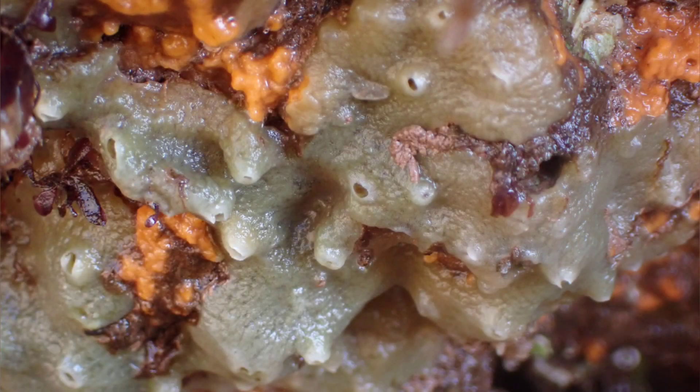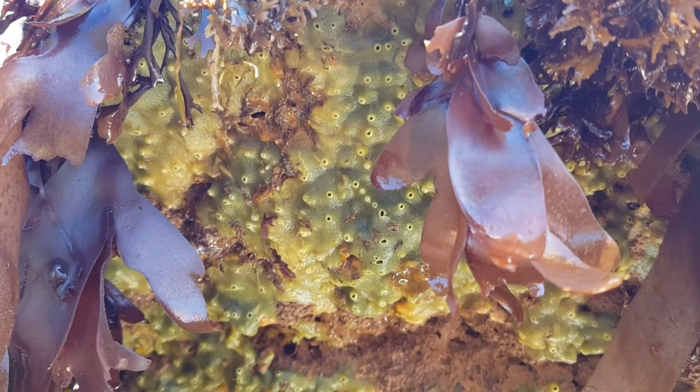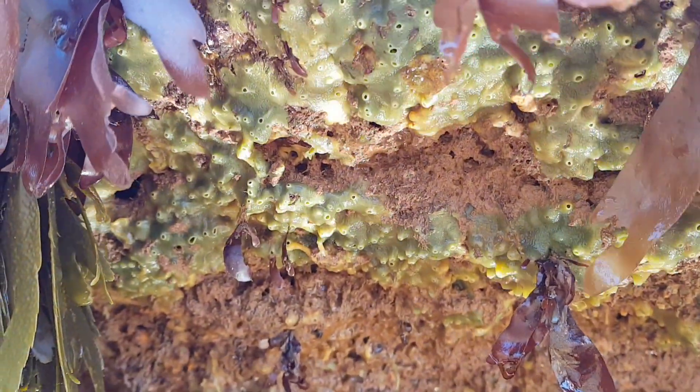Within the sponge is a central cavity lined with hair-like structures called cilia. These create a continuous current of seawater and collect food suspended in it. Wastewater is then pushed out of larger outlet vents.